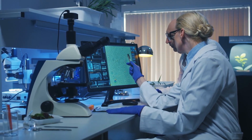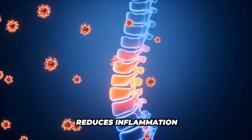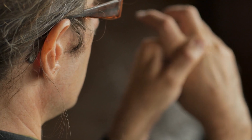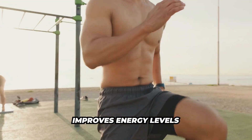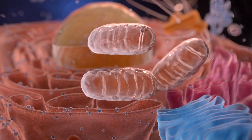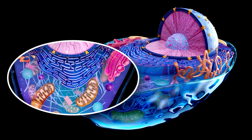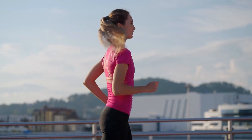Research suggests it provides benefits such as reducing inflammation — it will help calm chronic inflammation linked to autoimmune conditions, arthritis, and other inflammatory issues. It also improves energy levels. It enhances your mitochondrial function — this is your cell's powerhouse — and it's going to boost your energy production.